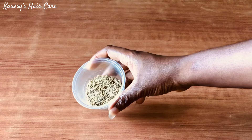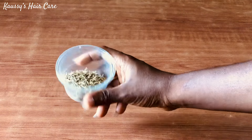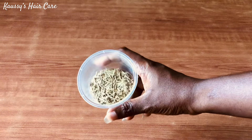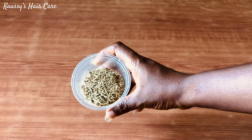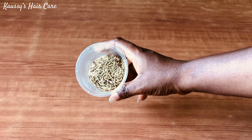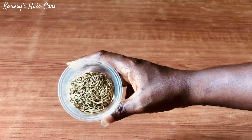The first ingredient I'll be using for this video is rosemary. Rosemary has antioxidants and anti-inflammatory properties that help to stimulate hair growth. It helps to reduce hair fall and scalp inflammation. It also helps with blood circulation on the scalp and strengthens the hair. Rosemary helps to get rid of toxins and buildup from the scalp,